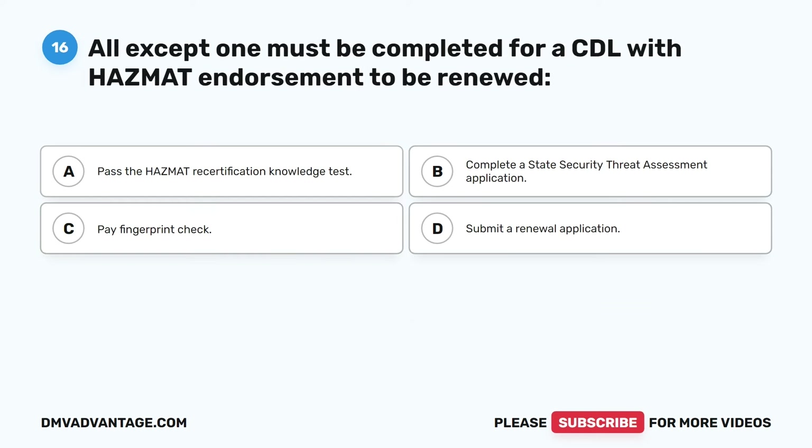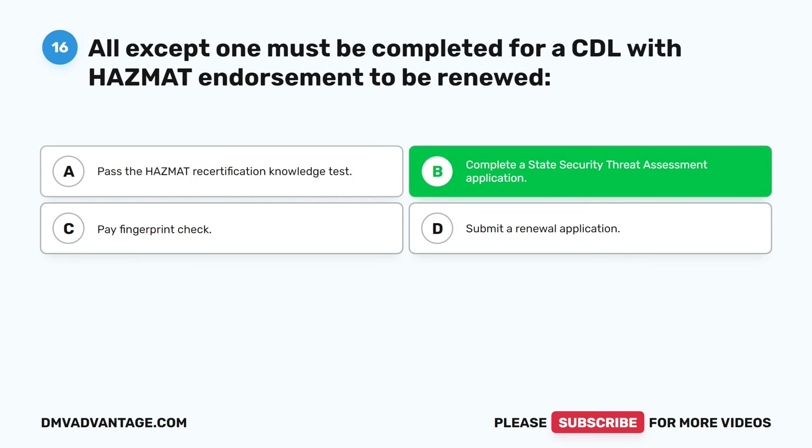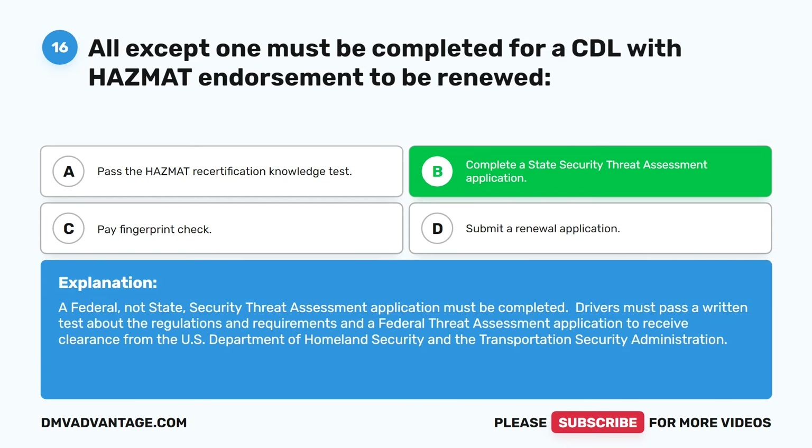Question sixteen. All except one must be completed for a CDL with HAZMAT endorsement to be renewed. A. Pass the HAZMAT recertification knowledge test. B. Complete a State Security Threat Assessment Application. C. Pay fingerprint check. D. Submit a renewal application. The correct answer is B. A federal — not state — Security Threat Assessment Application must be completed. Drivers must pass a written test and a Federal Threat Assessment Application to receive clearance from the U.S. Department of Homeland Security and the Transportation Security Administration.